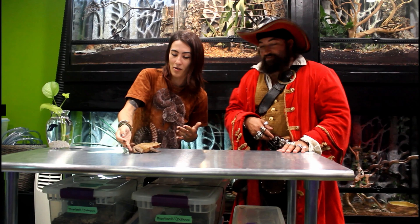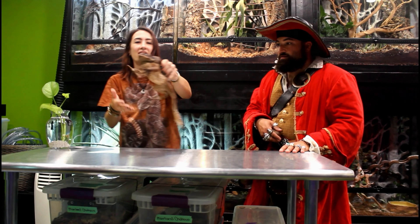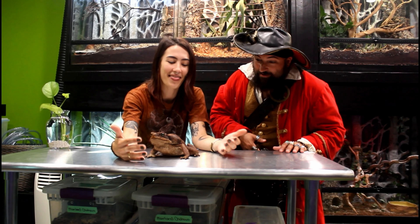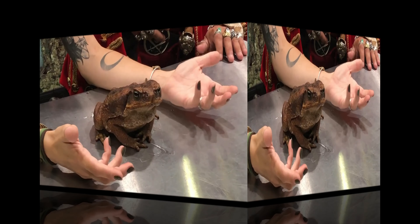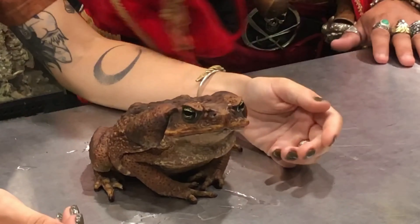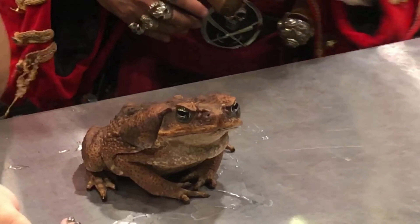Want to see a bigger toad? We have an even bigger toad! This toad is a little bigger — wow, that's huge! This is a cane toad. Cane toads originally come from South America, but sadly are becoming invasive all over the world. Look at my hand — this toad is much bigger than my hand. That is a massive toad.